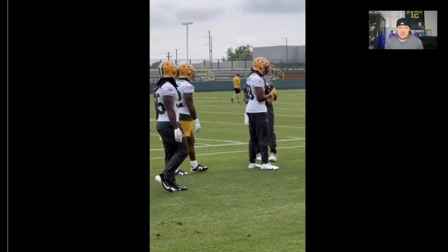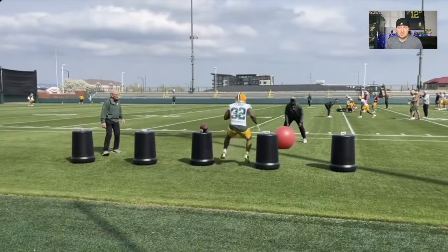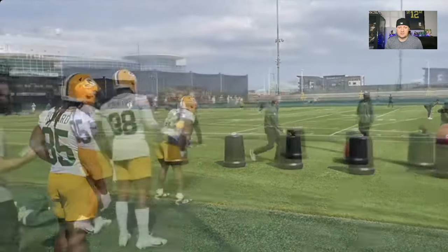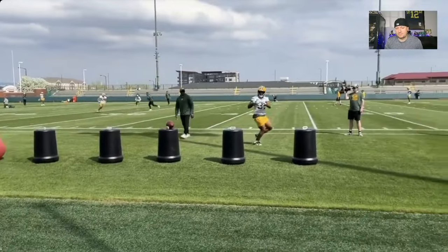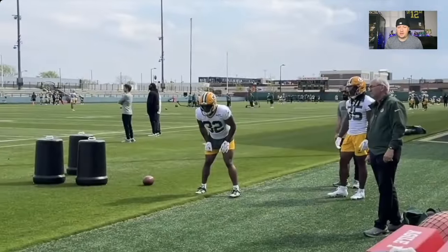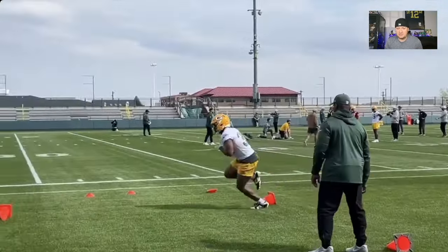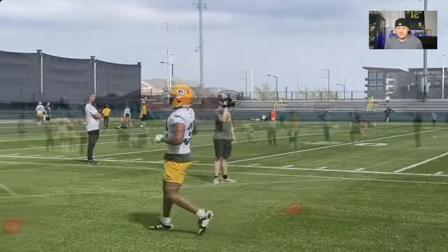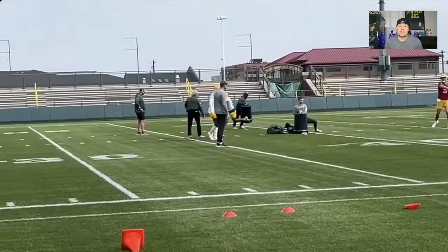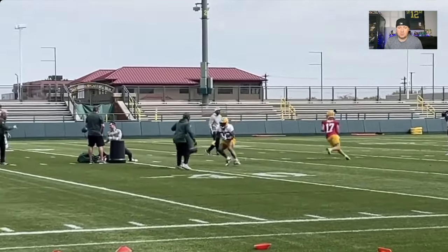They're going to pound Josh Jacobs into the ground — why wouldn't you? They showed their hand with that. If you've got to put your Lamborghini into the shop, you've got Marshawn Lloyd here paired with A.J. Dillon. Marshawn Lloyd's got some upside here with that size-adjusted athleticism, that speed, that pop in the second level.